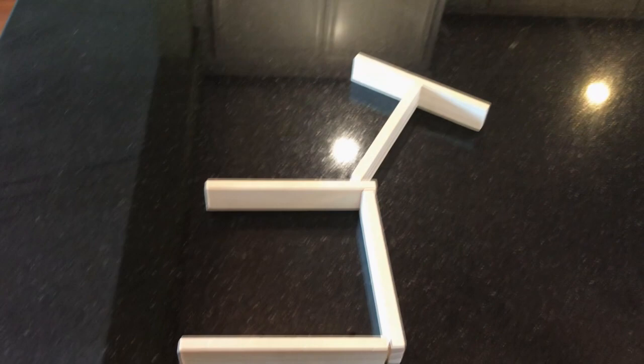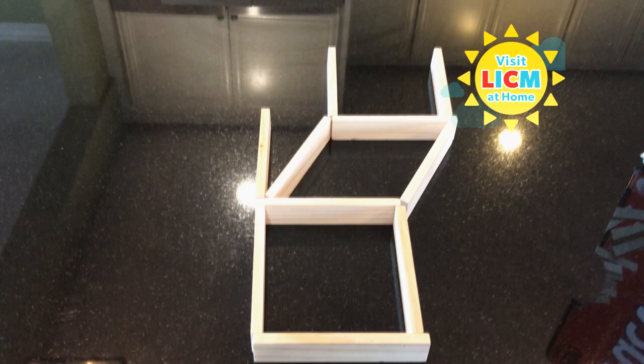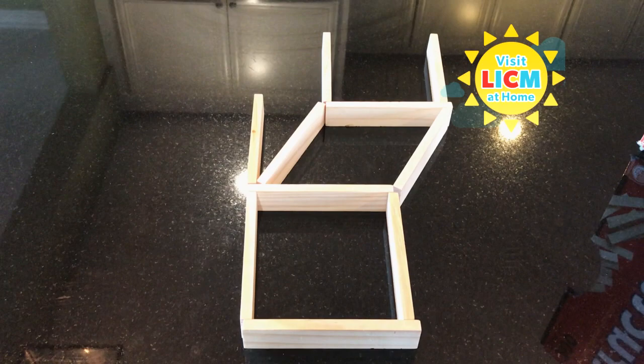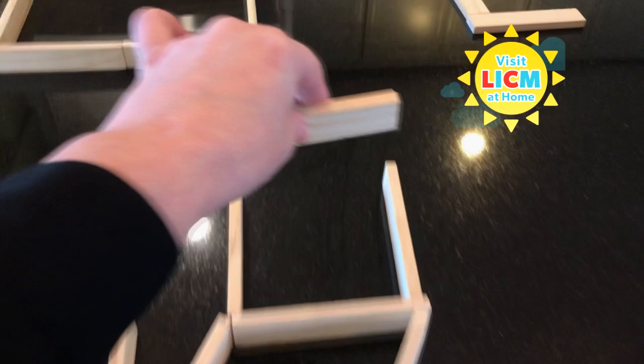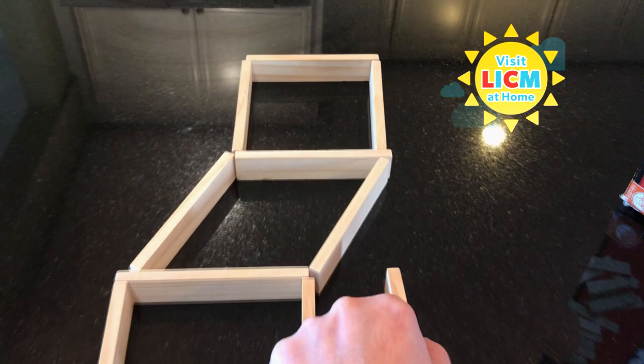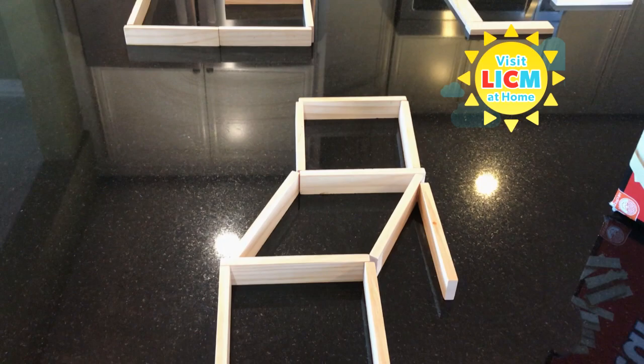The last challenge is super tricky. You can see this is my chair and I need to turn it right side up. You get to move two planks. Freeze the video and see how you do. You are going to move one plank to the top over here, and then move this plank over here — flipping my chair the correct way. Looks super comfy! Everyone have a great day, and remember you can use anything — toothpicks, Q-tips, anything long and thin. Have fun.